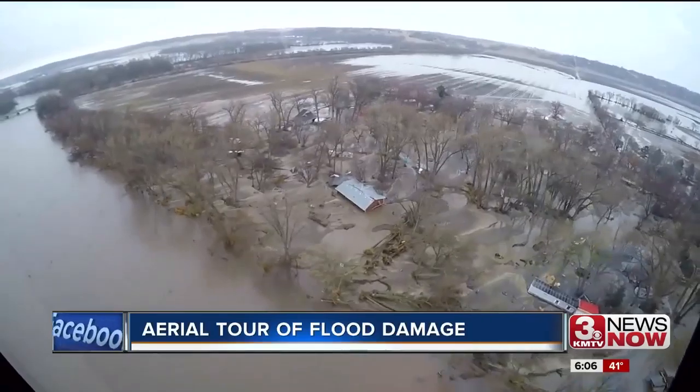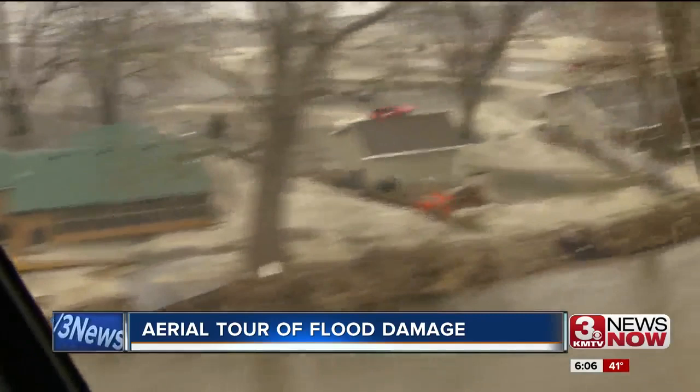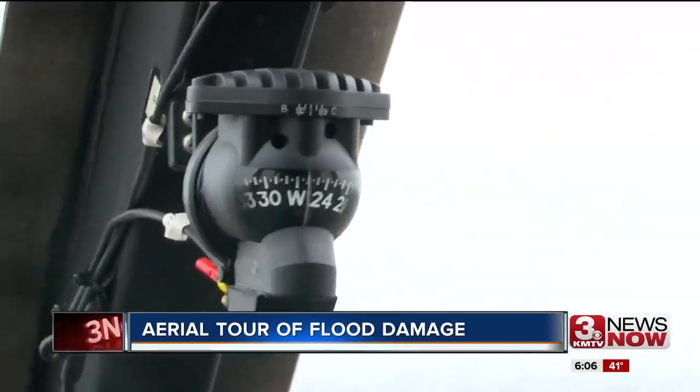And now surveying the damage. There should be a bunch of grass on a lot of these places — all sand. Tuesday, he flew us west of Omaha around the Elkhorn and Platte Rivers.